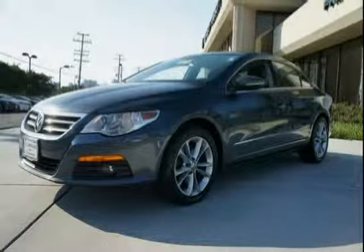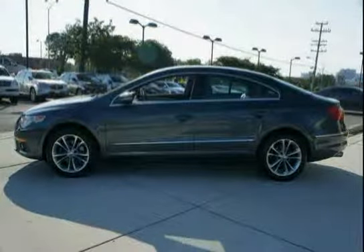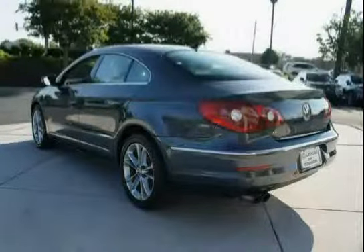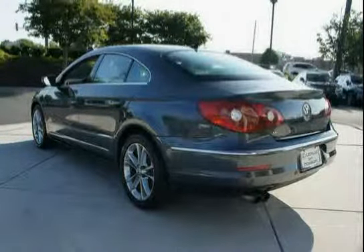This 2010 Volkswagen CC is equipped with an immobilizer anti-theft deterrent system, an illuminated locking glove box, an adjustable cooling feature, front and rear side curtain protection head airbags, brake assist, and a front center armrest with storage.